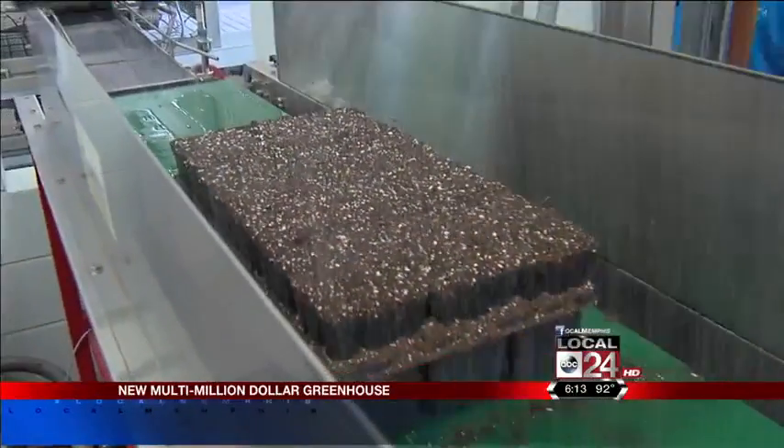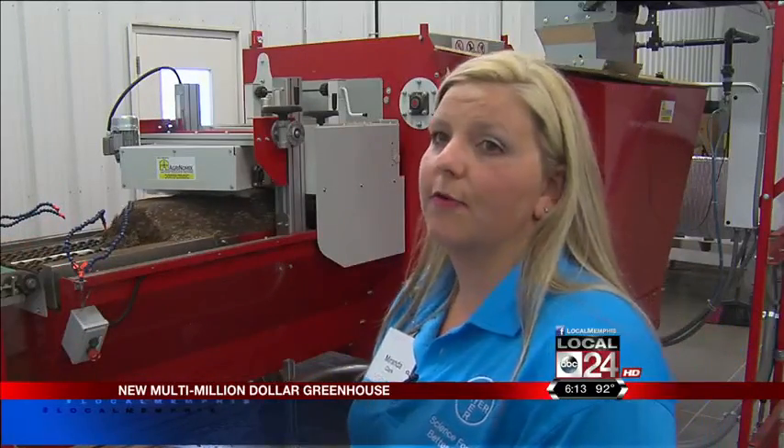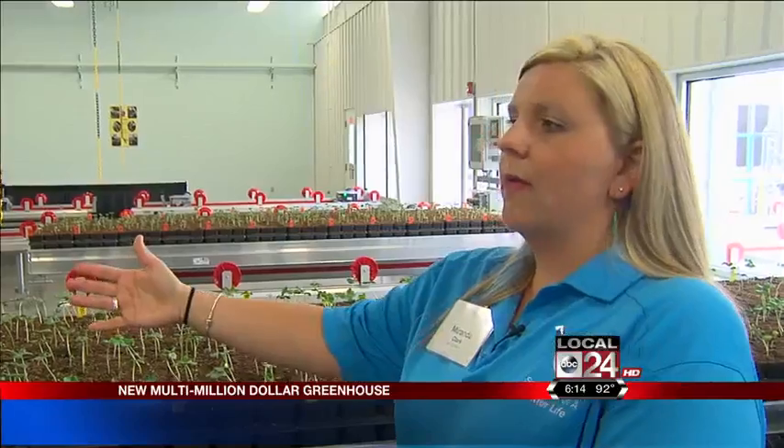Once the trays are filled, they get loaded onto a container and moved through the head house for planting. This is where labor is done — yes, they still need good old-fashioned people to do the job. People come to this area and perform their task, whether it's planting or actually taking samples of tissue.